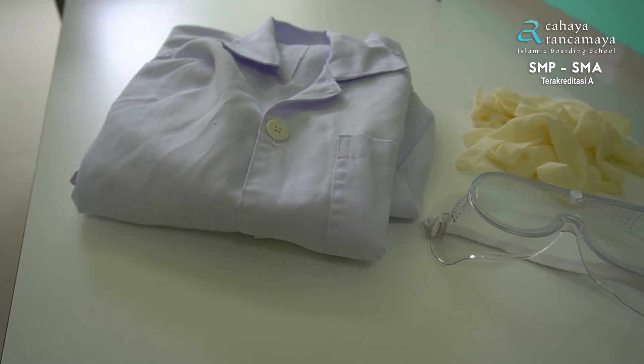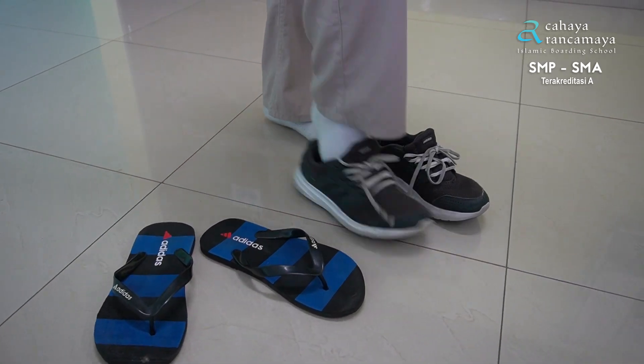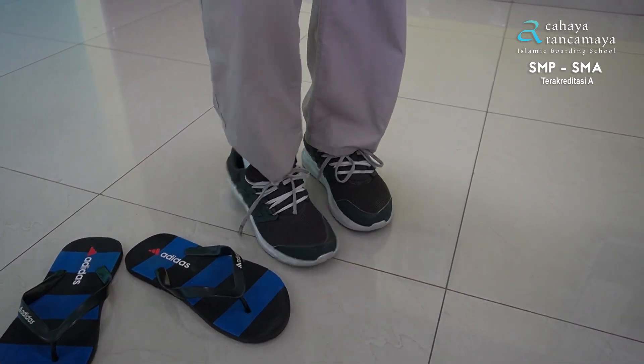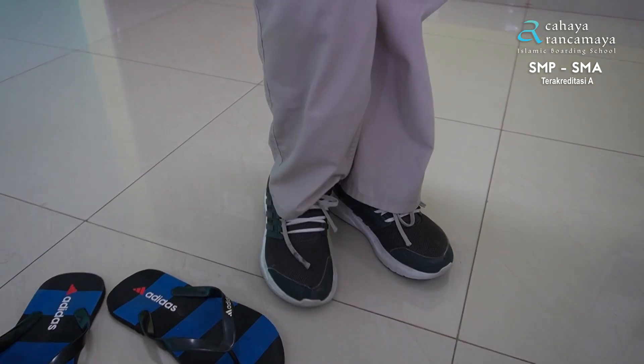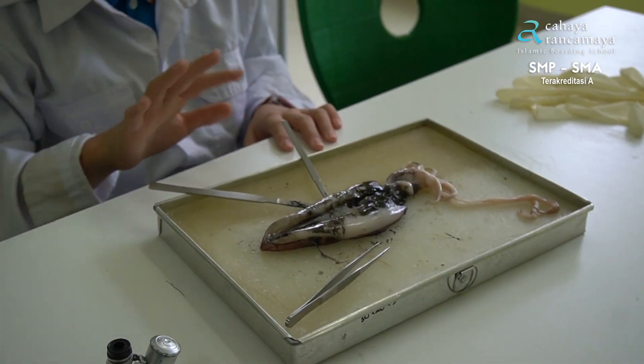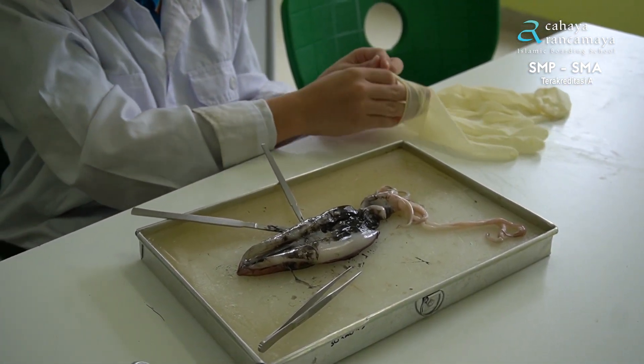Put goggles on, and lab coats on. Don't use sandals, but use shoes that cover the feet. When you're involved in an experiment, make sure you use gloves to keep your hands hygienic.